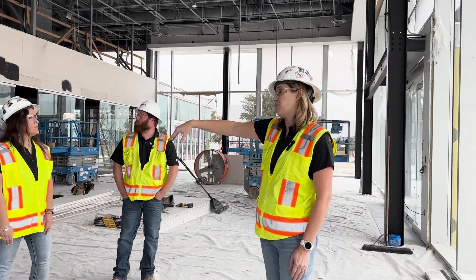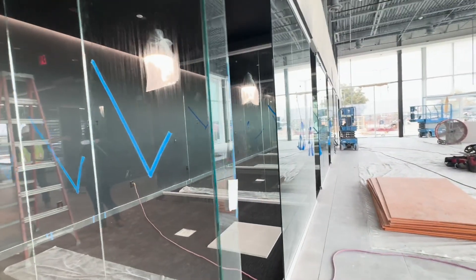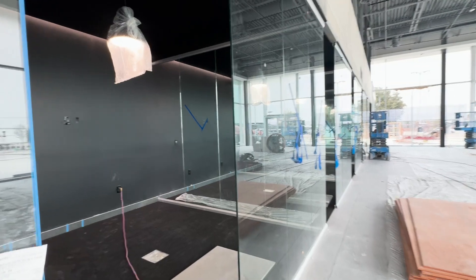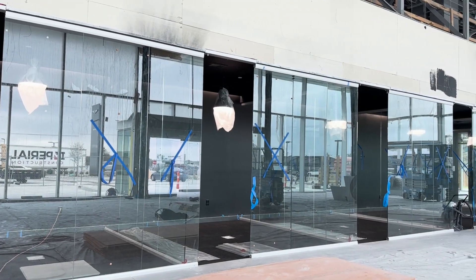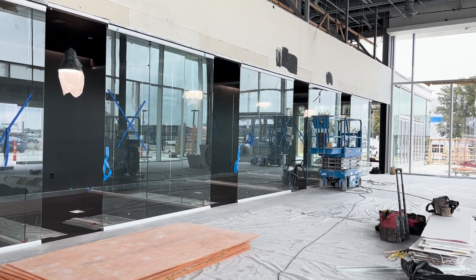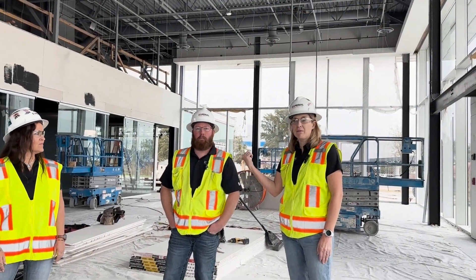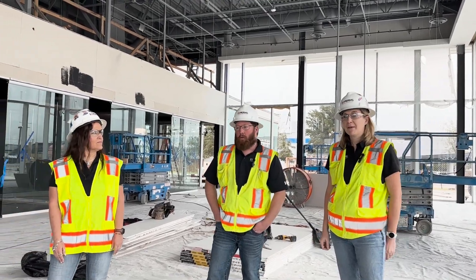They've also got a nice open concept over here for all their sales managers and finance offices for the buying experience. As you can see, it's a very open concept and the visibility from the front to back really opens it up. I'm going to send it over to Kyle to look at the rest of the building.